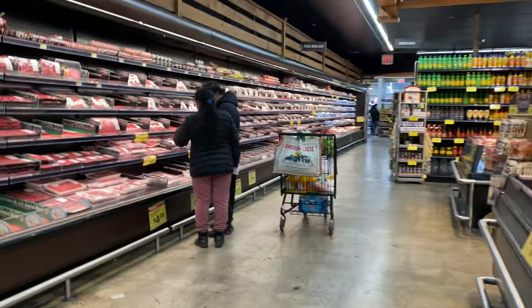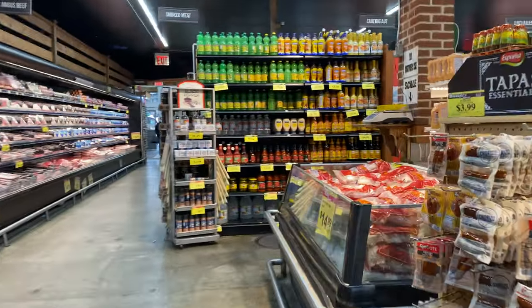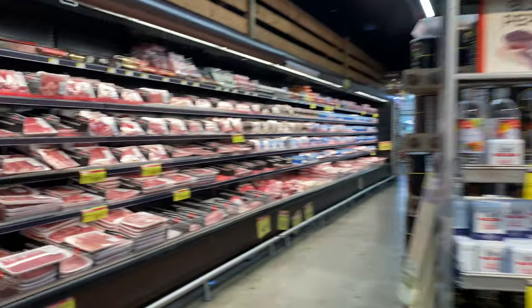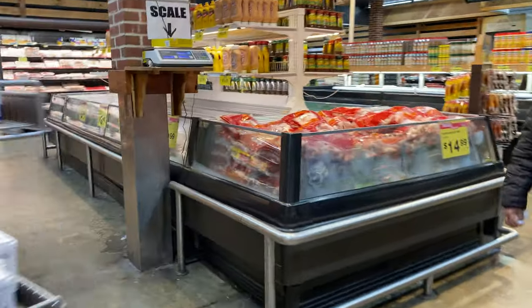Look at this place, it's so huge — sausages, everything else, hot dogs, meat. Man, this place is huge.